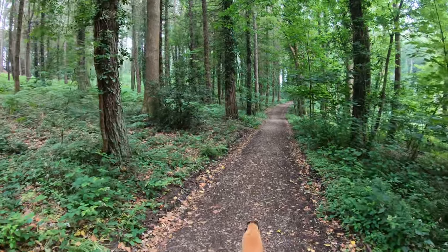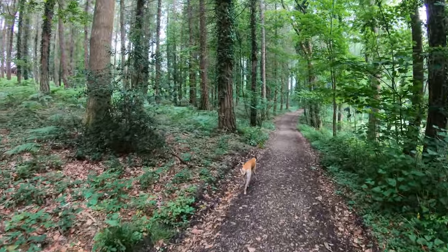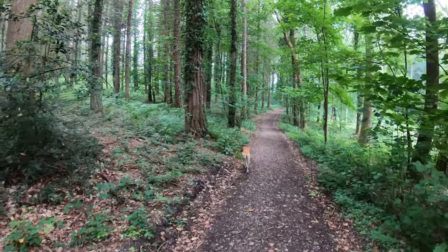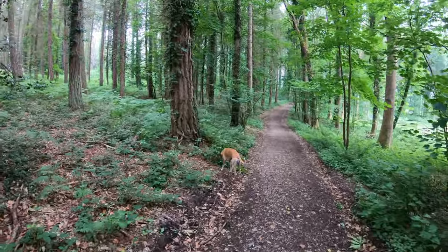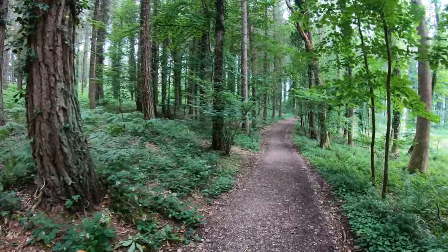The National Trust acquired the Mottisfont estate from Mrs. Maud Russell back in 1957, and it included a mansion house, gardens, woods, and rivers — over 1,600 acres in total.